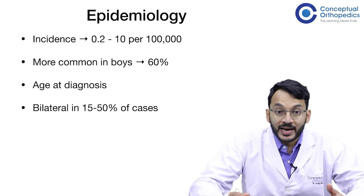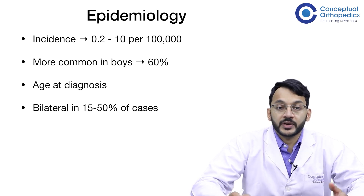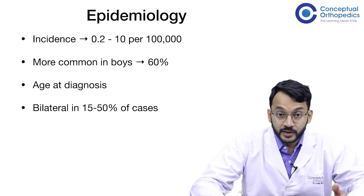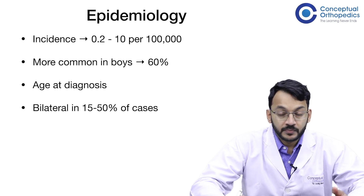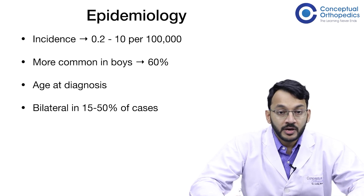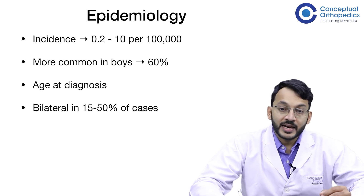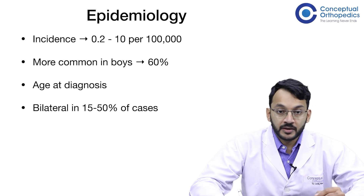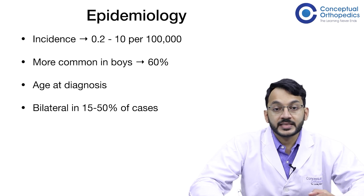SCFE is bilateral in about 15 to up to 50 percent of cases. This is important because we should not miss the opposite side in cases of bilateral involvement. In bilateral conditions, more often than not, the second side is involved within 18 months of the first side. So close follow-up for the first 18 months is very necessary even for unilateral cases of SCFE.